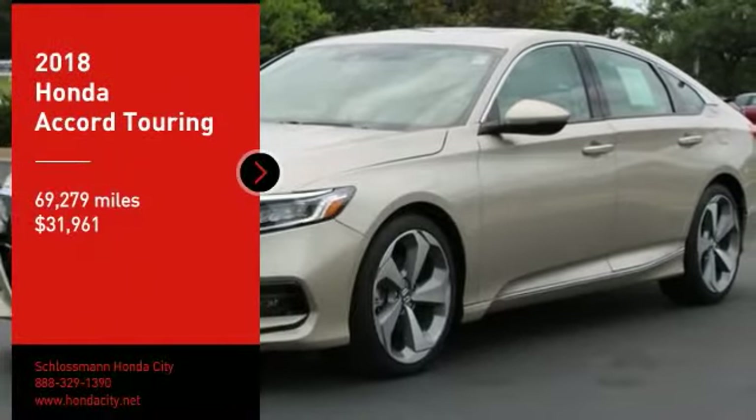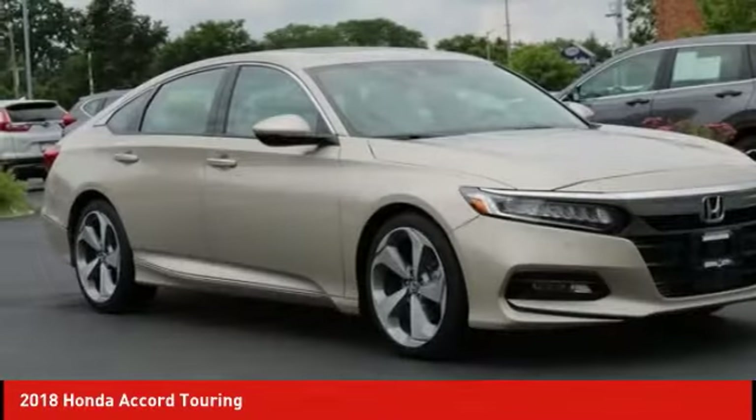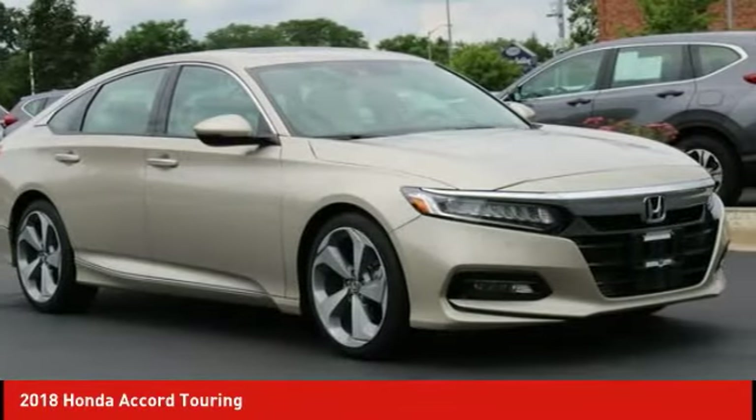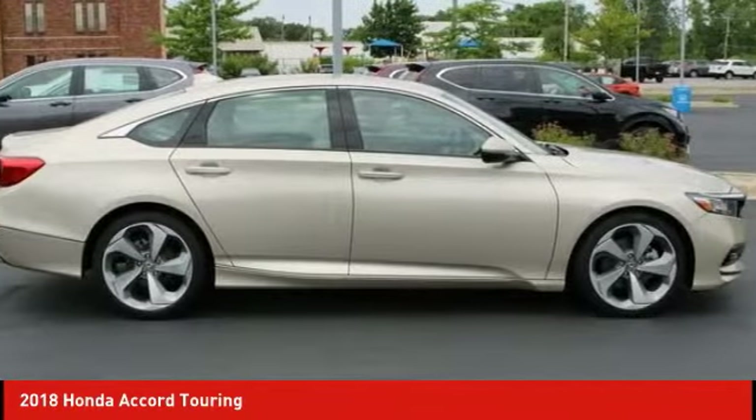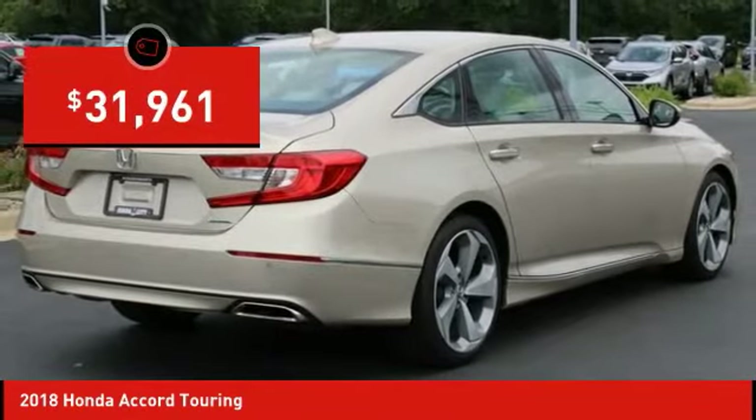You are going to love the 2018 Accord — ingeniously simple, yet overflowing with luxury and technological creativity. All that and more in the Accord, and it is priced below $35,000.